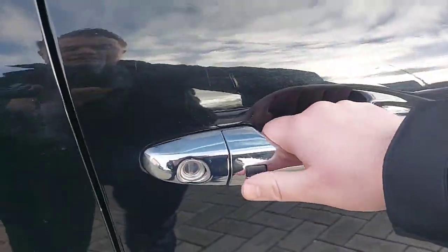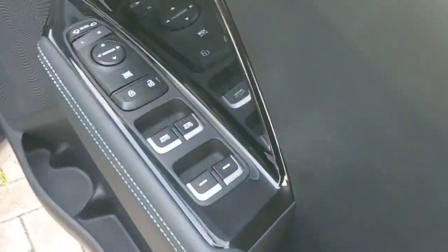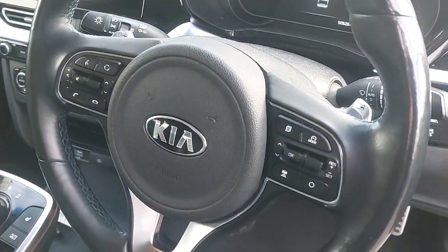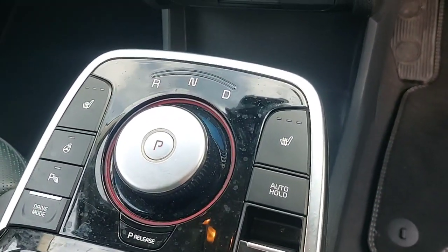The car also features keyless technology for ease of entry. Inside, you have four fully electric windows, two electric mirrors, and a full multifunction steering wheel for radio and cruise control. There's an automatic gearbox, heated seats, a heated steering wheel, USB connections, and wireless charging on the shelf.